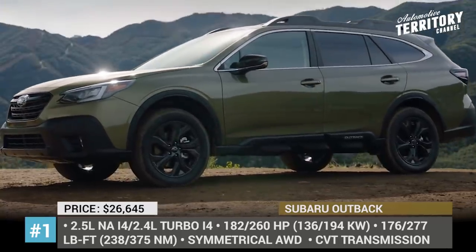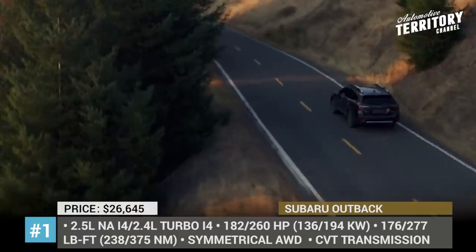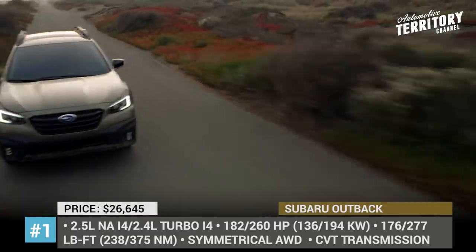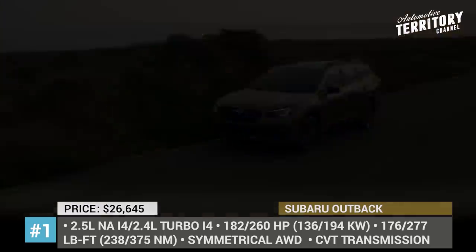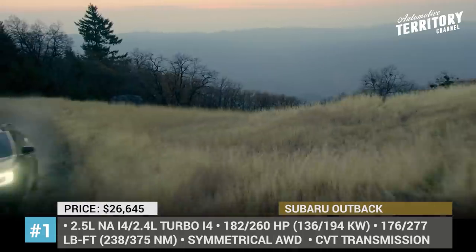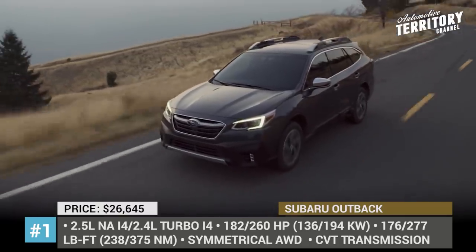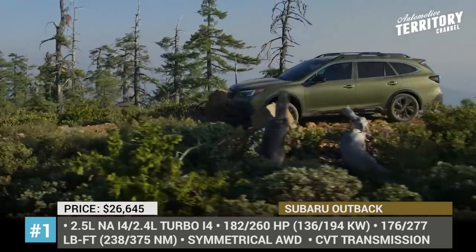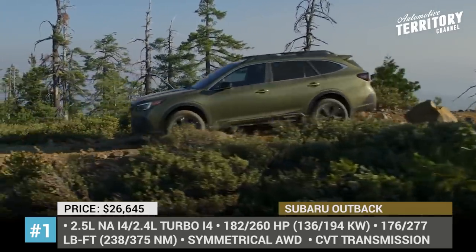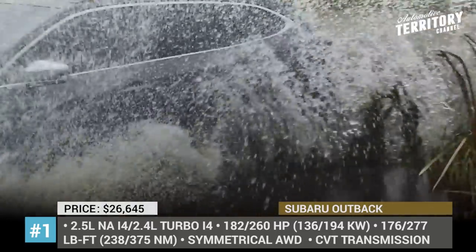Subaru Outback. In 2020, this unique wagon-like crossover follows in the footsteps of its closest Subaru sibling, the Legacy, getting a generation overhaul. Just as the sedan, the Outback now sits on the SGP architecture and comes wearing refreshed exterior styling and packing new cabin tech. It is safe to say that the newcomer becomes better looking and more aggressive on the outside, thanks to wider fenders, a new front grille, sharper headlights and vertical LED fog lights.